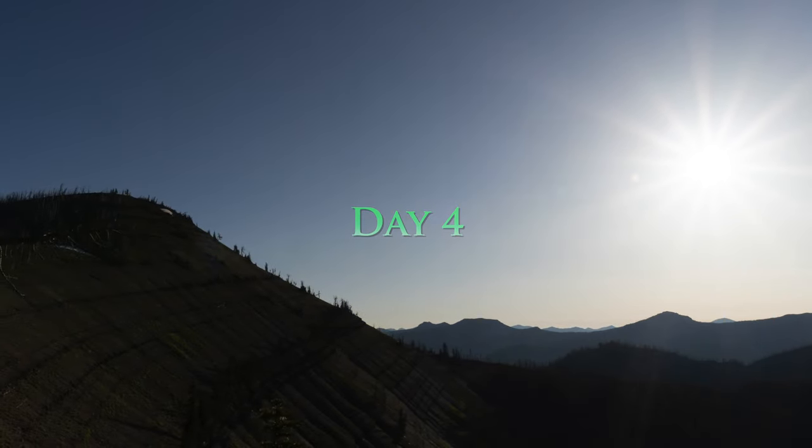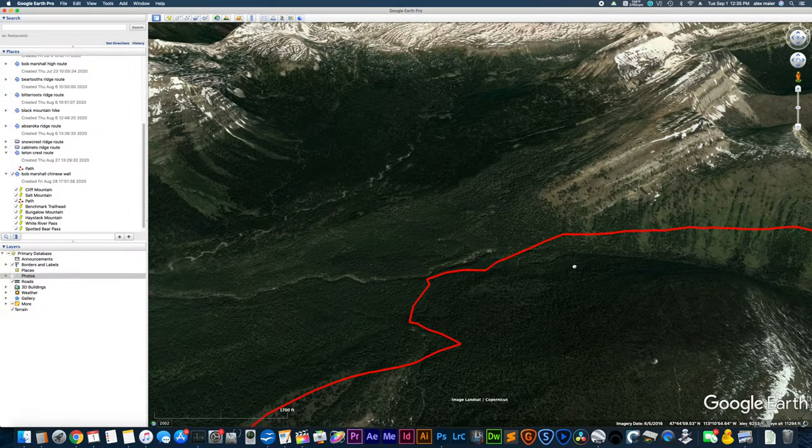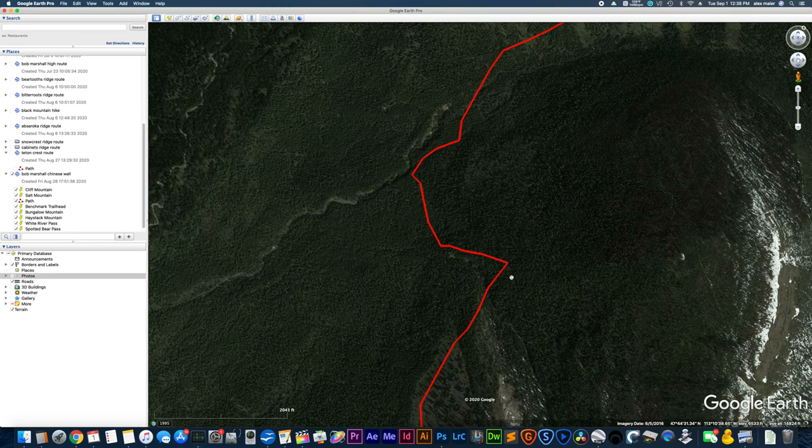After that, continue on the trail, following down the ridge side to the next valley. This is where you're going to cross Juliet Creek. When you reach the trail junction with Trail 112, both forks are technically Trail 112, and this is where Trail 90 ends. You'll want to take the left or southeast fork of the trail, but you'll only stay on it for about half a mile. Then around the 6,500-foot contour, you'll be leaving the trail to begin your bushwhack.